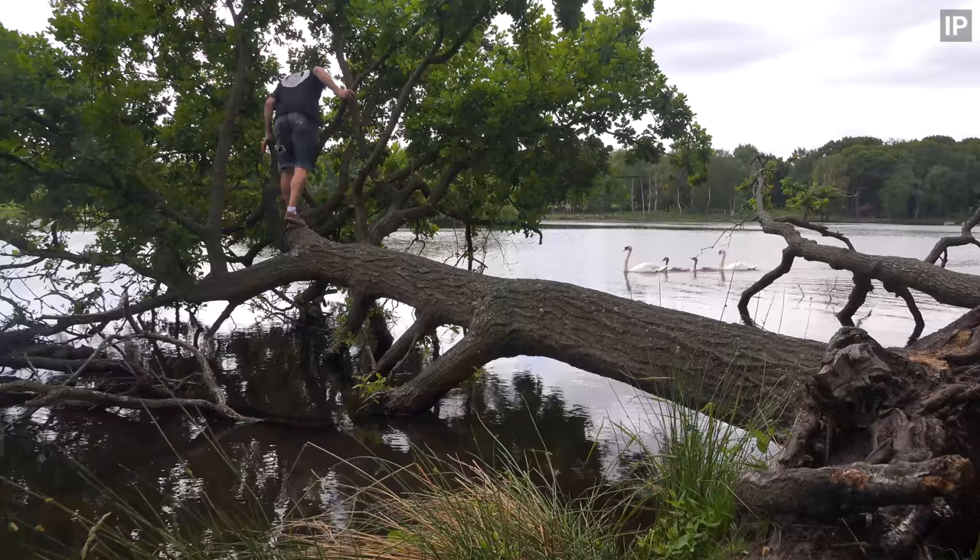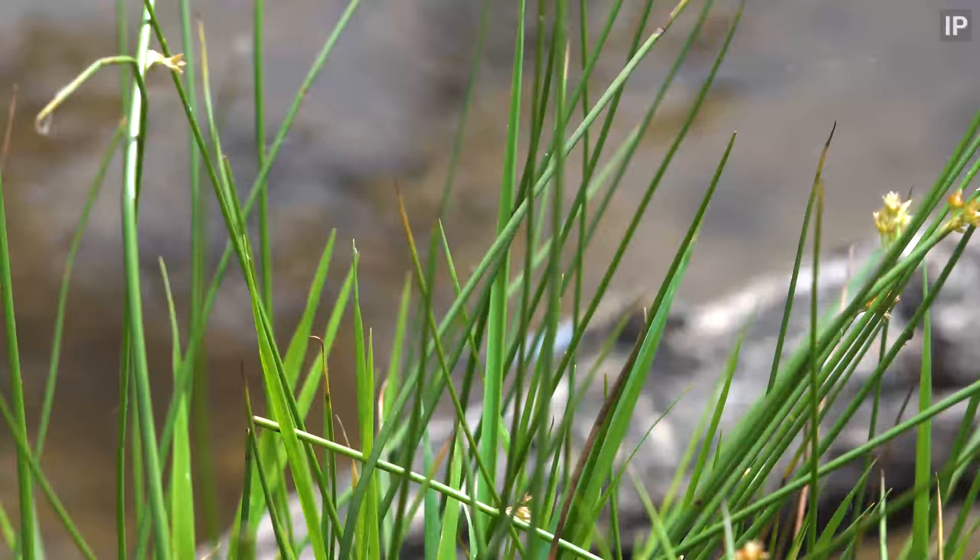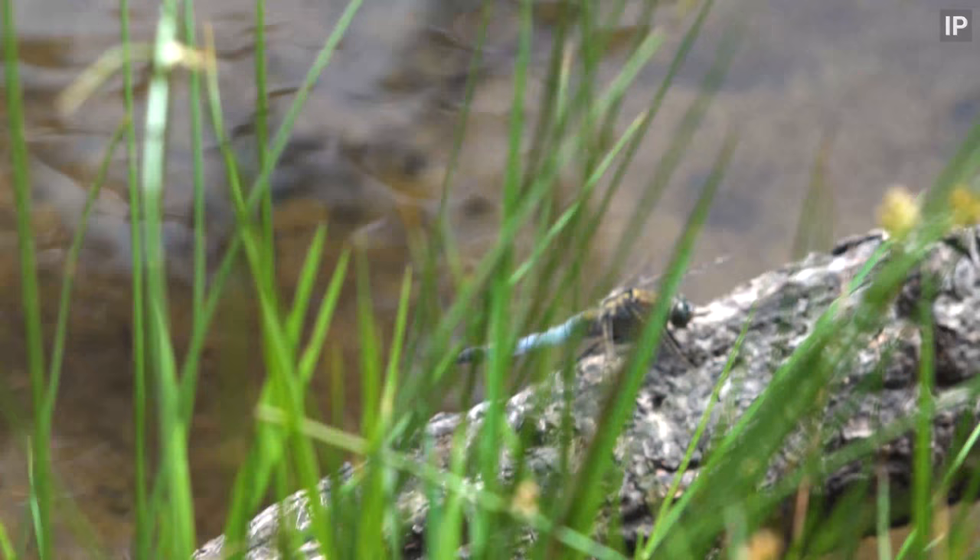Just having a quick scan for grass snakes — they sometimes hang out at water level on the branches of this old tree. That's a black-tailed skimmer.